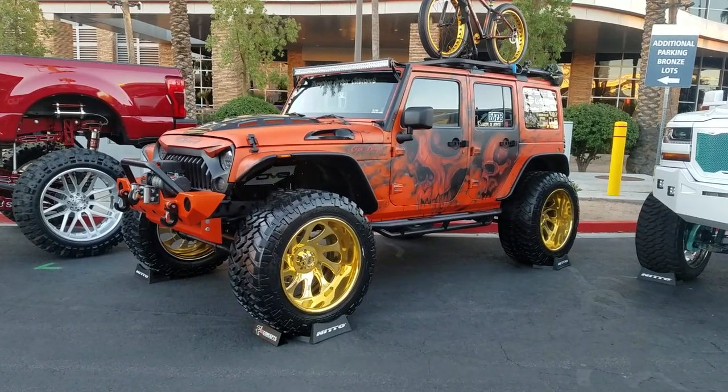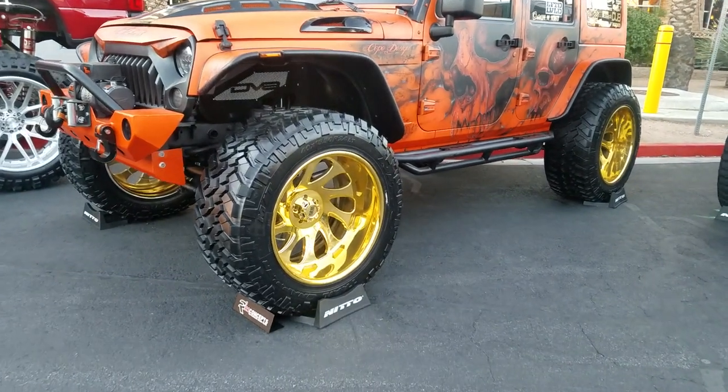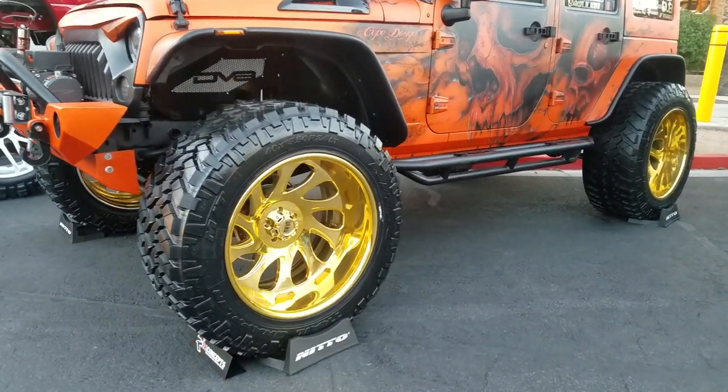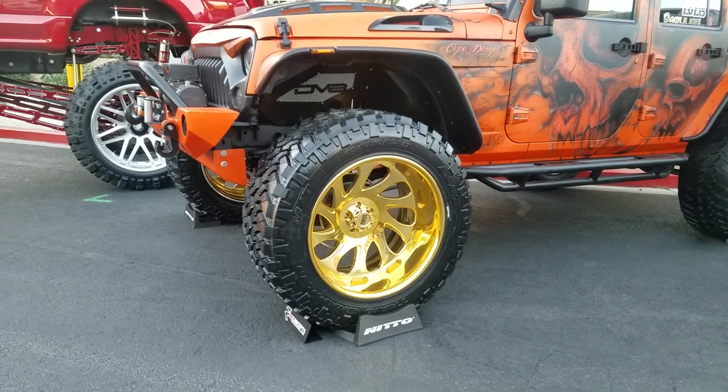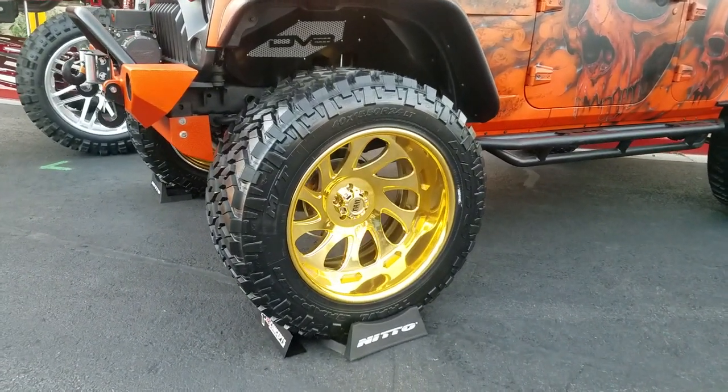Right now we're looking at a customized Jeep. Got the Grid off-road wheels — 24-inch with a 40-inch tire. Customized gold at Doves & Tires. We do all the custom painting: gold, 24-carat gold, 14-carat gold like this wheel.